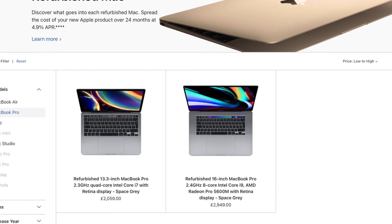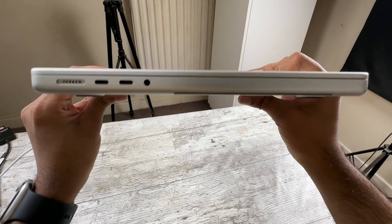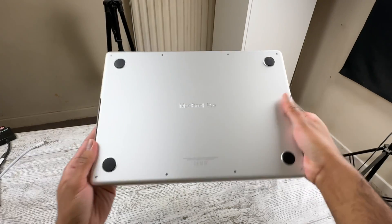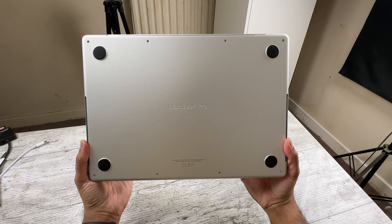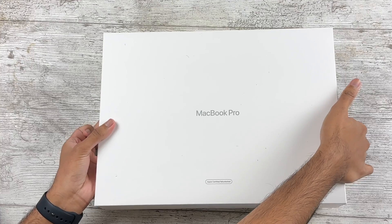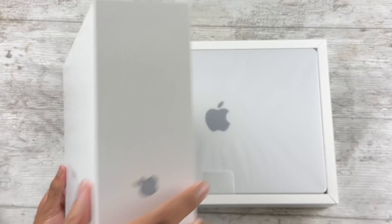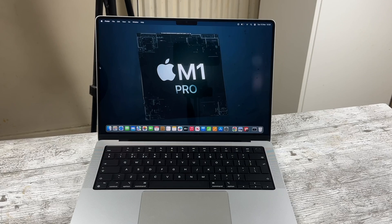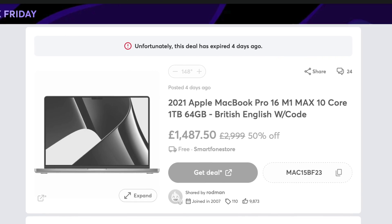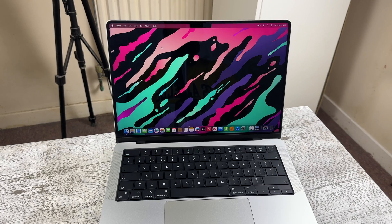Unfortunately, 14-inch M1 Pros have not been in stock for months, so I had to go with a third-party seller for this review. The condition of the machine is excellent. If you're worried about the condition of a used or refurbished model, that's another reason to consider Apple refurbished if possible — everything I've gotten from them has been pristine. I'm hoping the UK site gets more 14-inch M1 Pros. You might still be able to find brand new sealed models on clearance via third parties — I've seen listings on Hot UK Deals, so wherever you're based, definitely look around.